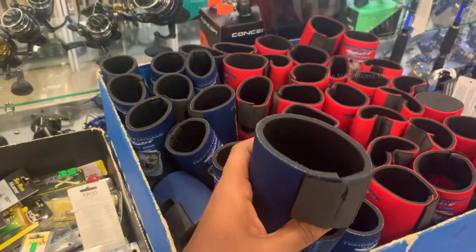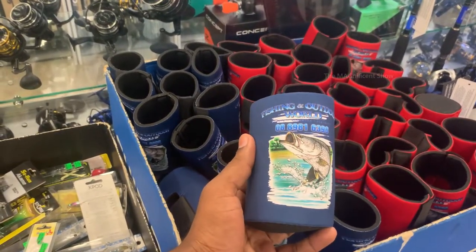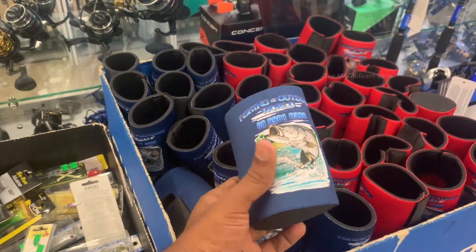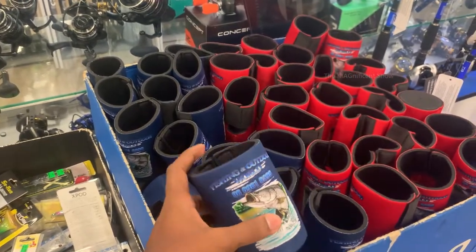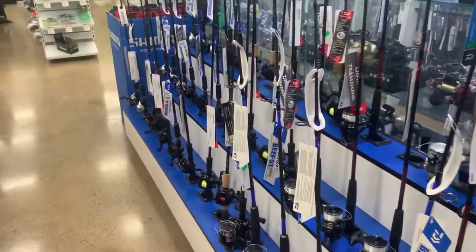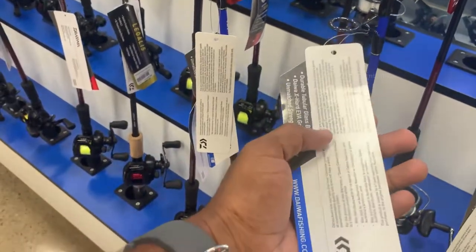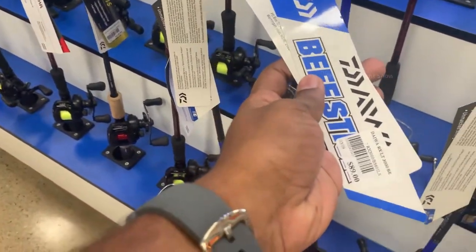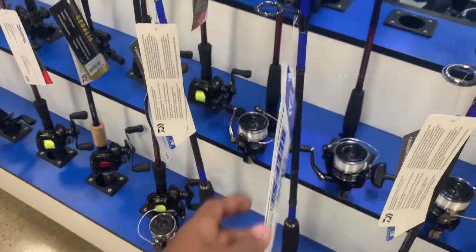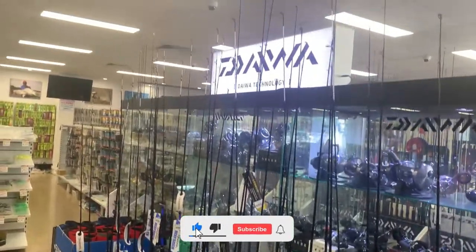There are a lot of stubby coolers available here guys — you can buy them to use for your beer. There are some cheaper fishing rods on this side. This one is $89, so if you are just starting fishing you can buy one of these and have a go.